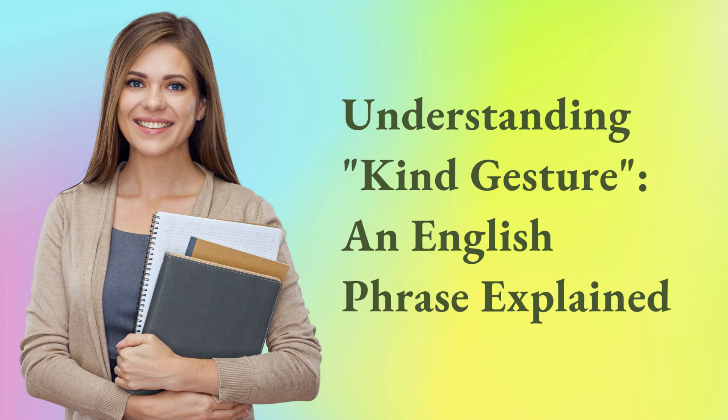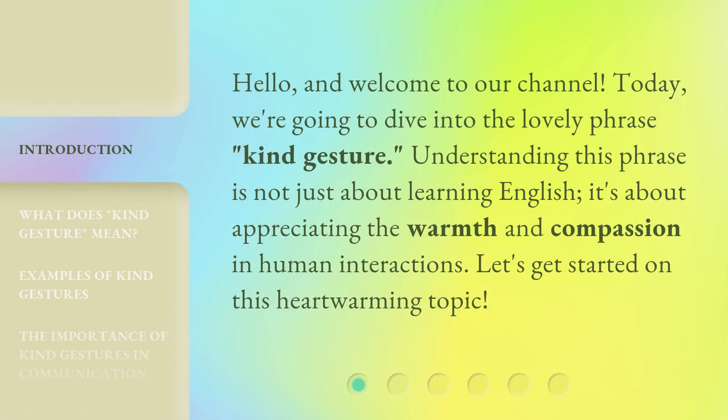Understanding a kind gesture — an English phrase explained. Hello, and welcome to our channel. Today, we're going to dive into the lovely phrase, kind gesture. Understanding this phrase is not just about learning English. It's about appreciating the warmth and compassion in human interactions. Let's get started on this heartwarming topic.